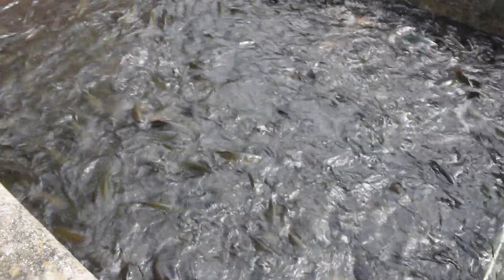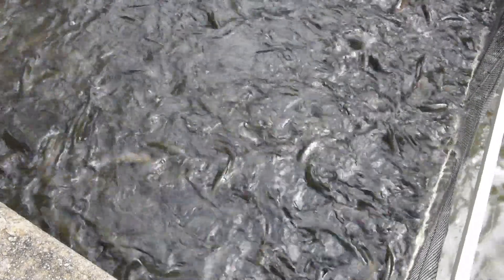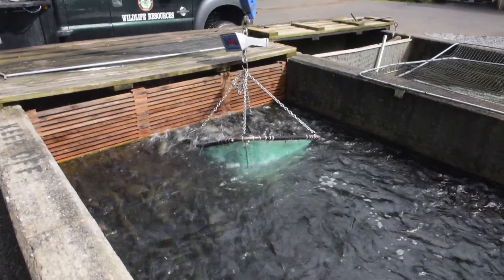They grow up to about a pound, and that's about our target size — three-quarters of a pound to a pound from stock. We got these fish in this week and they will probably start being stocked around the middle of March.